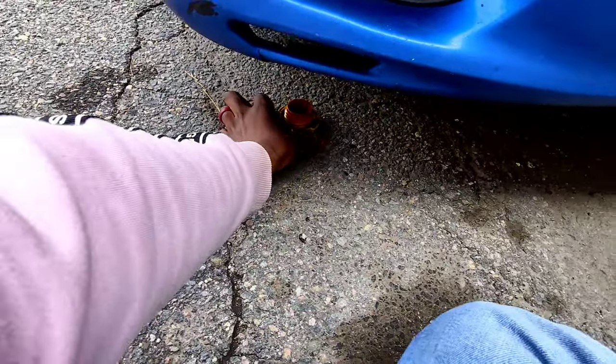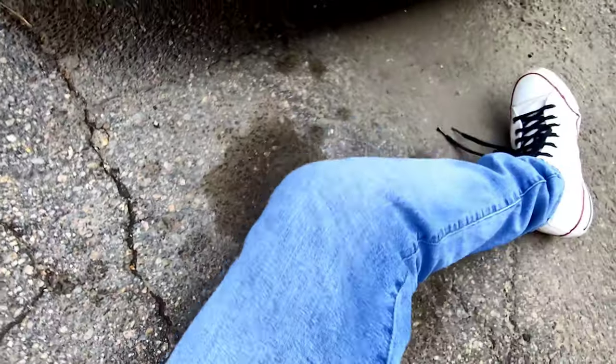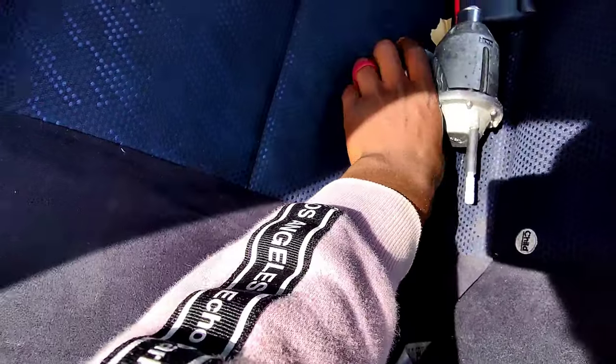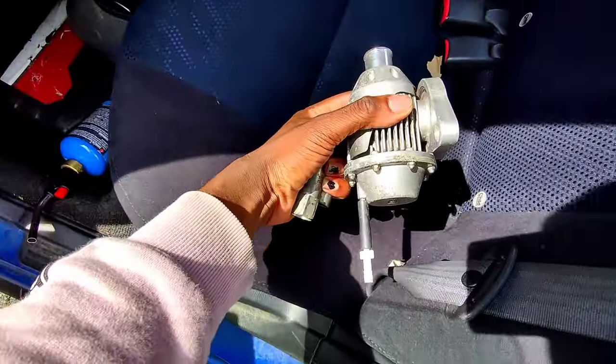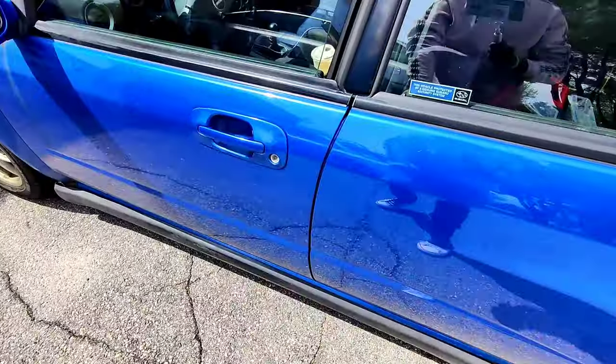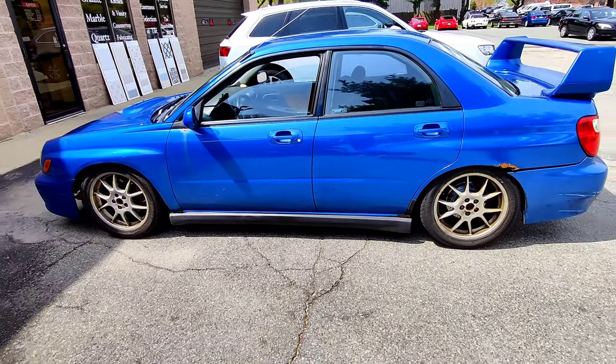Moving the car back into neutral, heading into the shop. See you in a couple hours. What is good everyone, hope you're having a great day today.